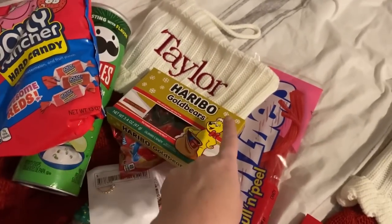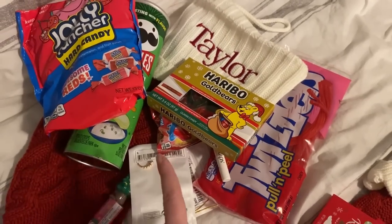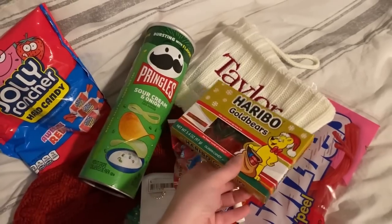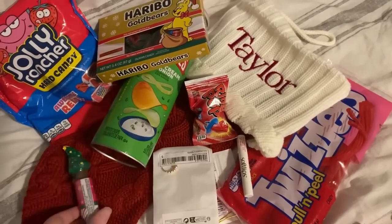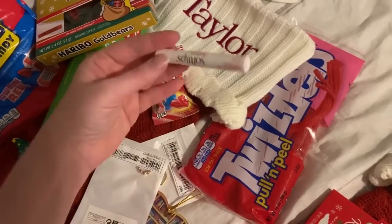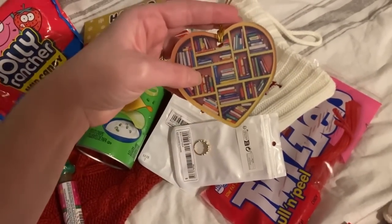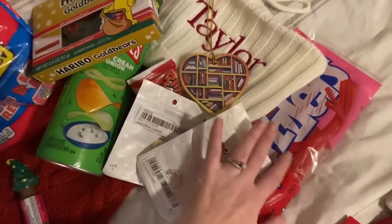This is our oldest daughter's stocking — Taylor. She is 16 years old. She doesn't like chocolate or really a lot of sweets, so hers is a good bit different than the other kids. We try to get her her favorite candies — that would be the Jolly Rancher Reds. She loves Pringles, so this whole can is all for her, which is a big deal in a large family. Gummy Bears, she's getting a Ring Pop, a Push Pop, and these Pull and Peel Twizzlers — those are her favorites as well. And then I got her some chapstick, two rings from Sheen. And then this ornament of books on shelves — she loves to read, and I just saw this and thought of her.